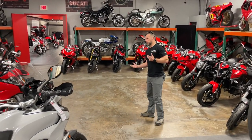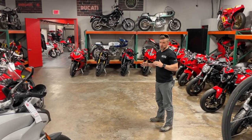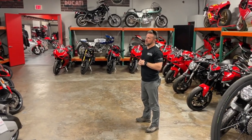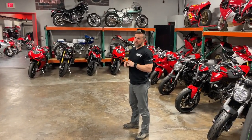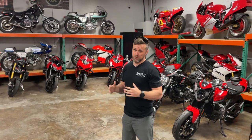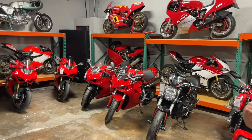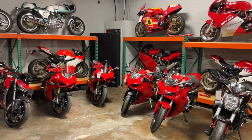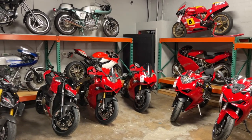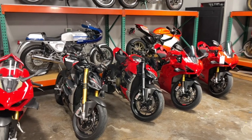So the used bike market — maybe you're just someone who never buys new, or you've been lusting after a Panigale V4 and gotten a quote and it's just a big number for a brand new V4 Panigale with the full race exhaust. This room and our used inventory may be the opportunity for you to snag the motorcycle of your dreams and benefit from someone else's mistake.